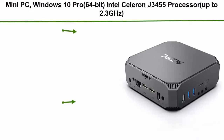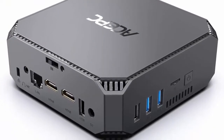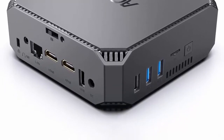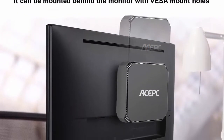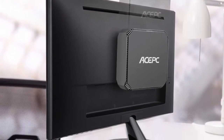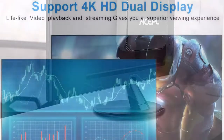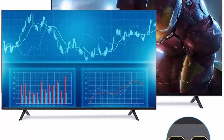Top 6: Mini PC, Windows 10 Pro 64-bit, Intel Celeron J3455 processor up to 2.3GHz. Mini Computer with 8GB DDR3, 120GB SSD, Dual Display at 4K HD, 2.4G + 5G Dual Band Wi-Fi, Gigabit Ethernet, BT 4.2. The ACEPC AK2 Mini PC is equipped with Intel Celeron J3455 4-core processor up to 2.3GHz and Intel HD Graphics 500 GPU, pre-installed with Windows 10 Pro 64-bit. This mini computer comes with 8GB DDR3 RAM plus 120GB SATA SSD.